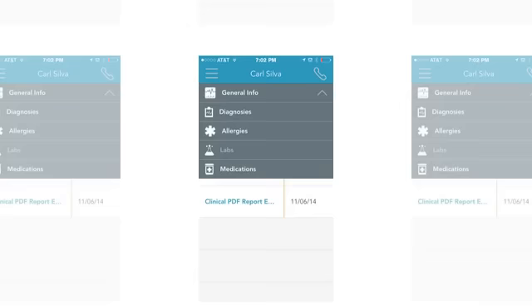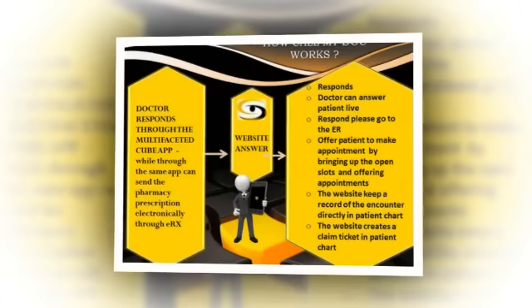The system sends what the patient is saying to the doctor's mobile by typing and recording the patient message. It brings the patient photo, demographics, allergies, and medications, etc., on the doctor's mobile Call My Doc application.